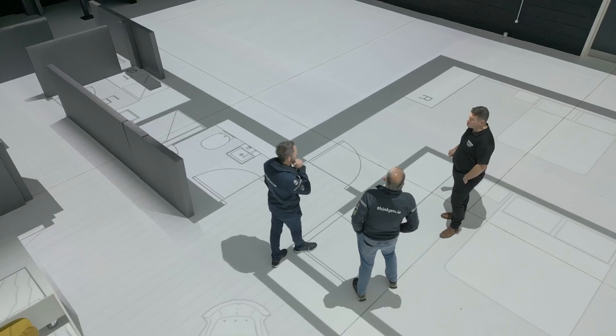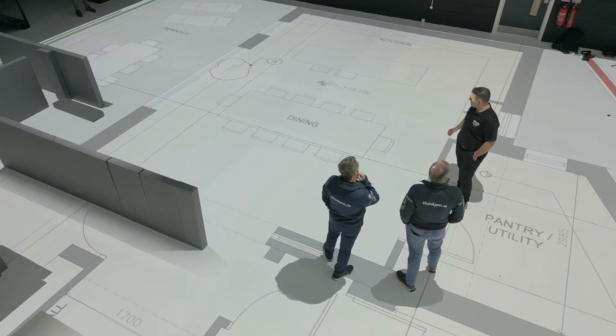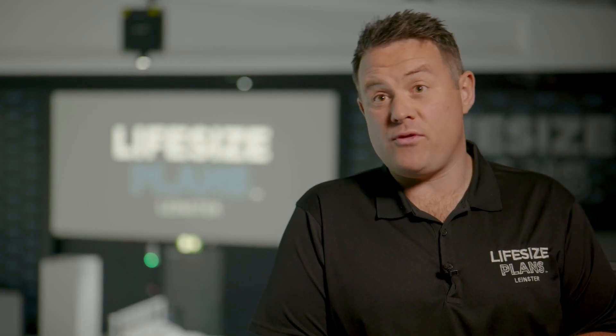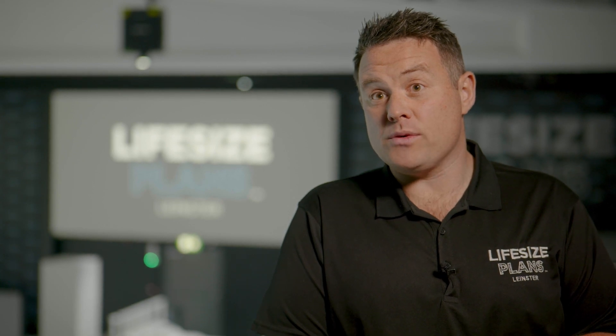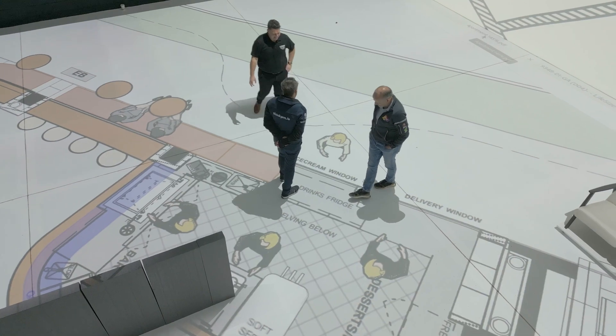One of the common questions we get asked is what projection size we can accommodate. While we can project up to 3,000 square feet at any one time, we're very easily able to move the floor plan projection around, so users of the space can walk through anywhere up to 40,000 to 60,000 square feet in any given session.